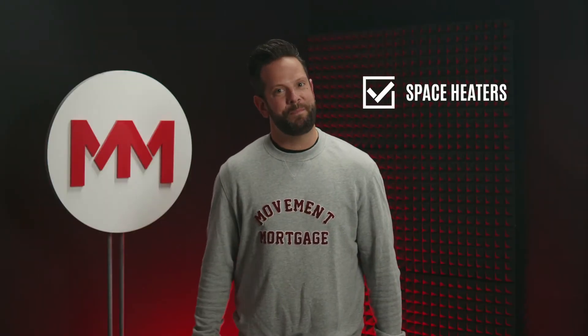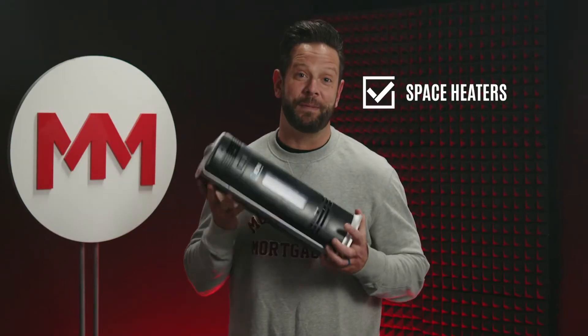Number four, space heaters. And somehow I have a space heater prop here. You could put a space heater in your room so you don't need to blast the heat throughout the whole house. You can just focus it on one room that you hopefully don't burn down.